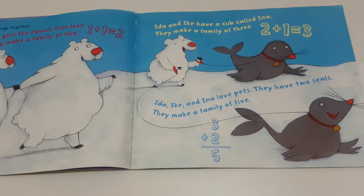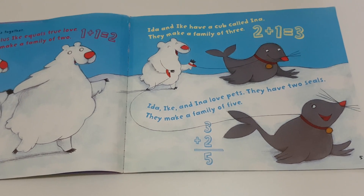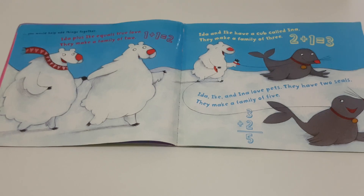Ida, Ike, and Ina love pets. They have two seals. They make a family of five.